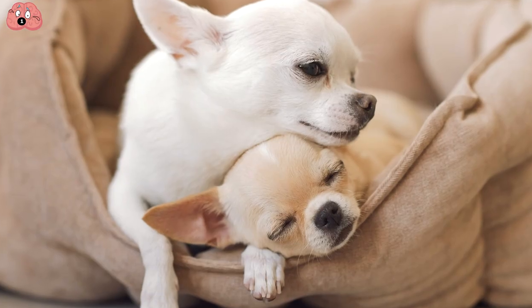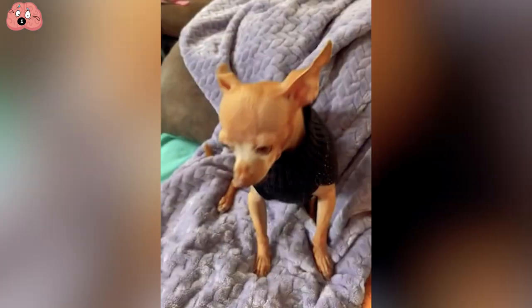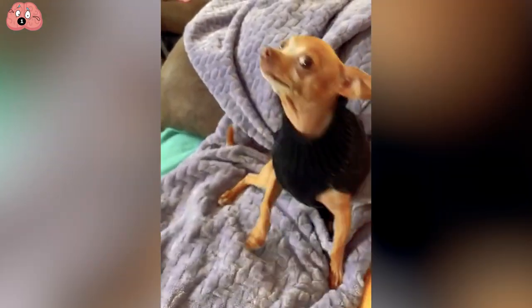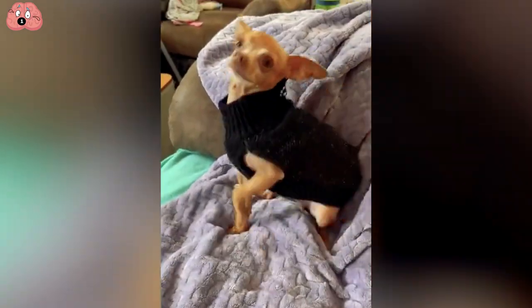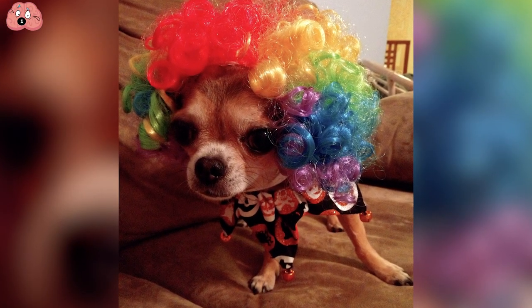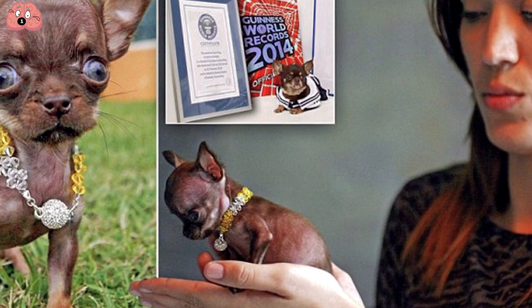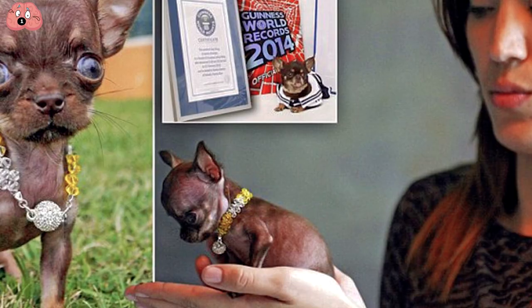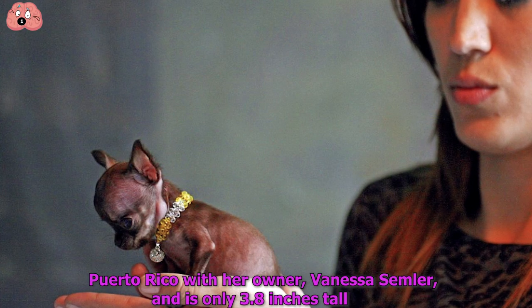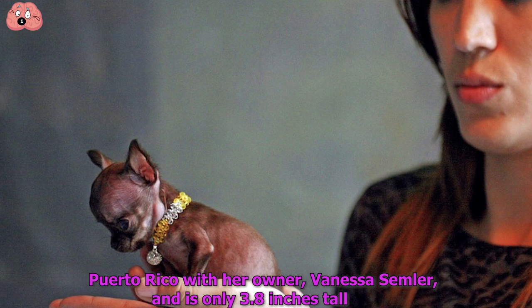If you're looking for a dog that's on the smarter side, you may want to get a toy fox terrier. They're certainly toy-sized, but not in intellect, as they respond to a high number of words and used to be commonly used by clowns in the circus. In case you were curious, the smallest dog in the entire world right now is Millie the Chihuahua. She lives in Puerto Rico with her owner Vanessa Semler, and is only 3.8 inches tall.